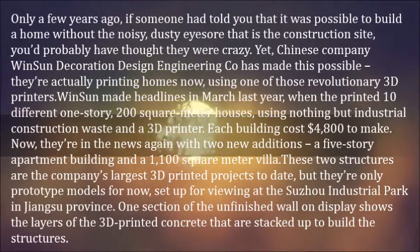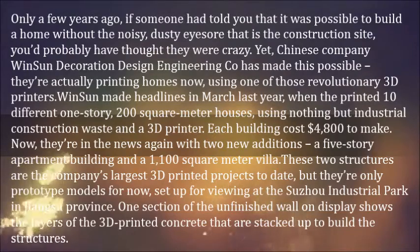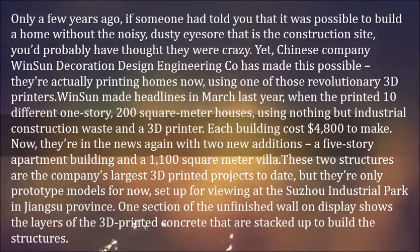Winsun made headlines in March last year, when they printed 10 different one-story, 200-square-meter houses, using nothing but industrial construction waste and a 3D printer. Each building cost $4,800 to make.